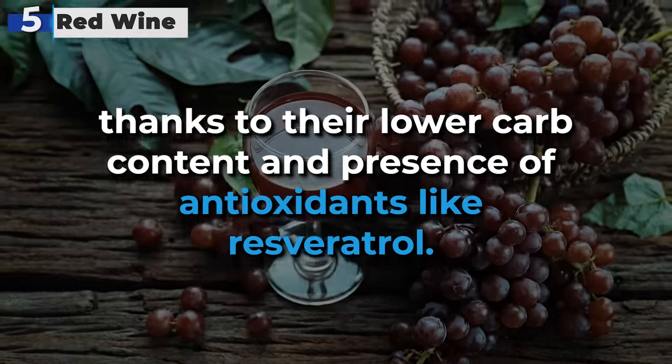And there you have it, our top 10 alcoholic beverages that are more diabetic-friendly. If you found this video helpful, give us a thumbs up, subscribe for more, and drop a comment below with your thoughts or experiences. Don't forget to click the link in the description for the awesome free gifts we mentioned earlier. Until next time, stay safe and drink smart.